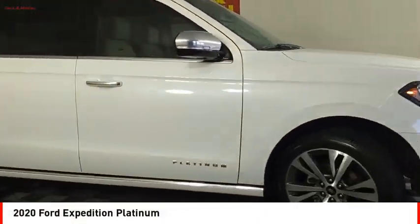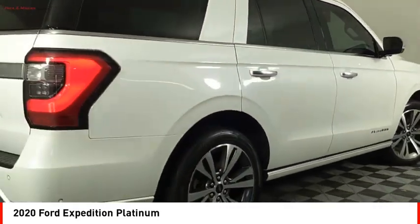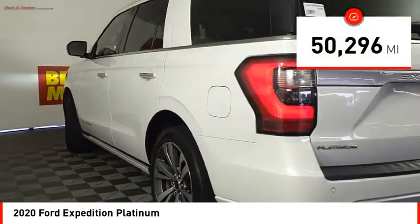Take a ride in the 2020 Expedition. Powerful, controlled, resourceful. Expedition. This vehicle has less than 55,000 miles.